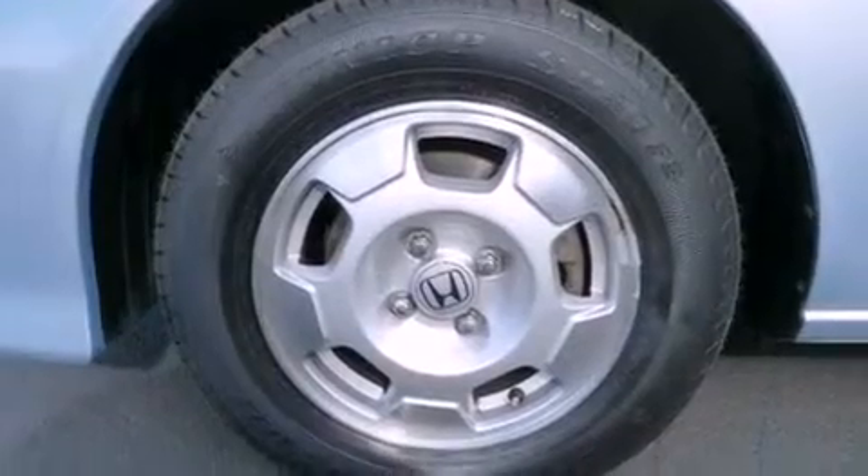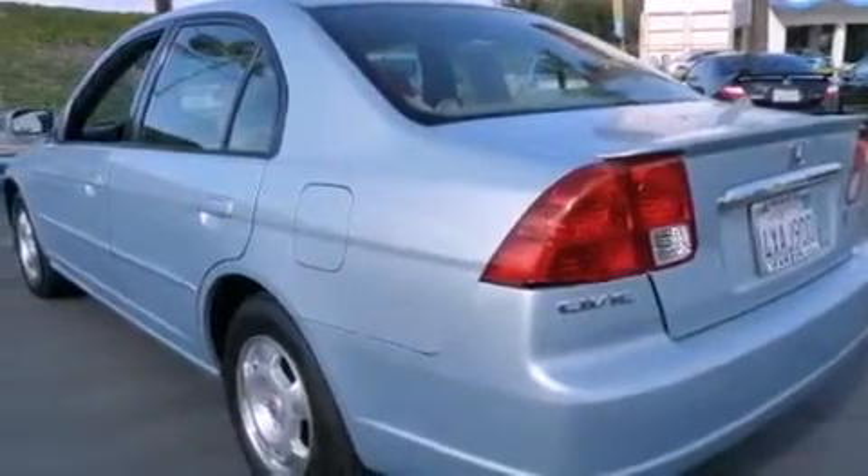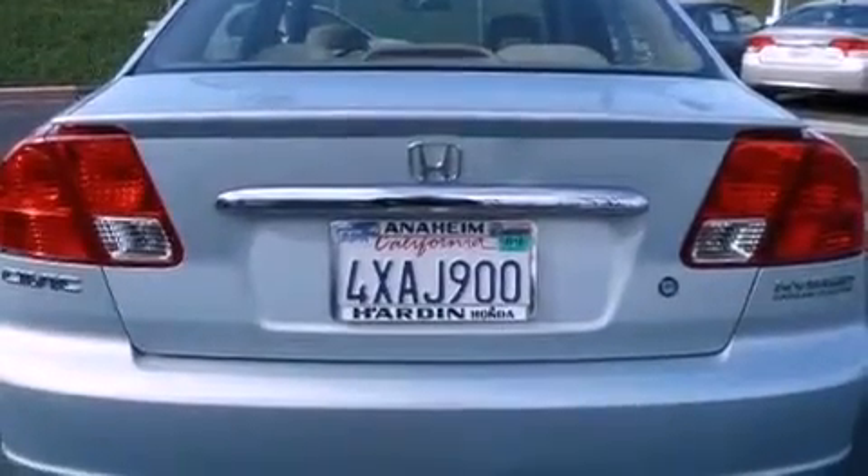All of the following features are included: heater vents for rear seat passengers, cruise control, a keyless entry system, a CD player, rear seat child-proof door locks, and an anti-theft protection system.